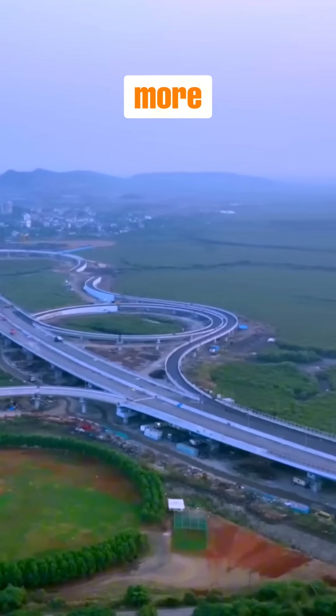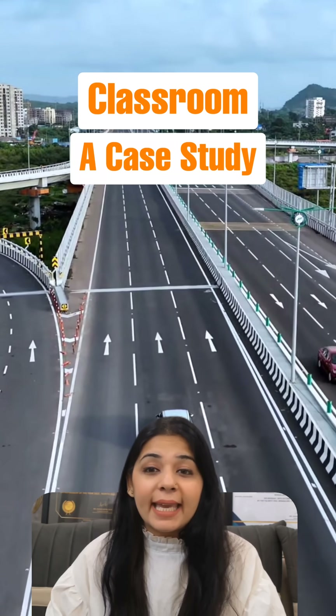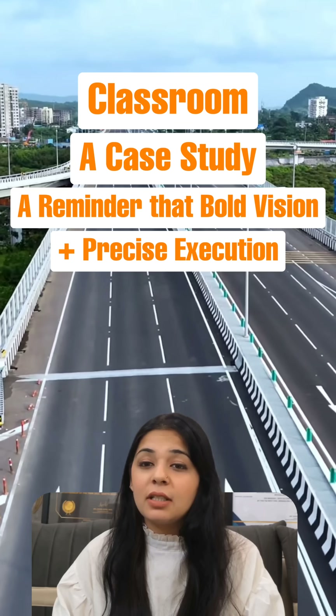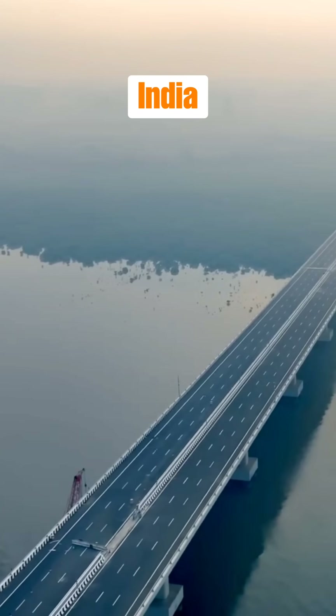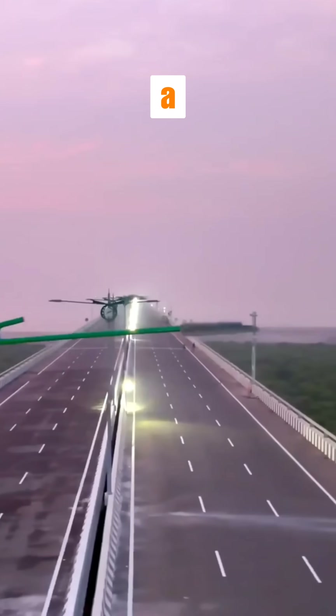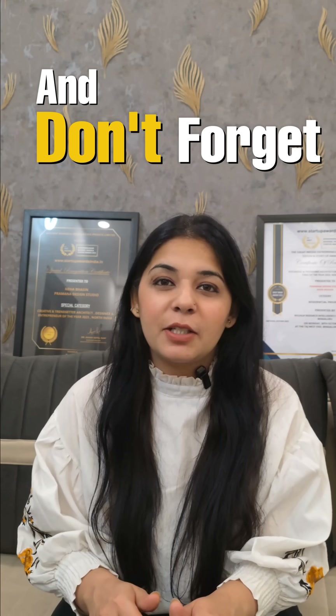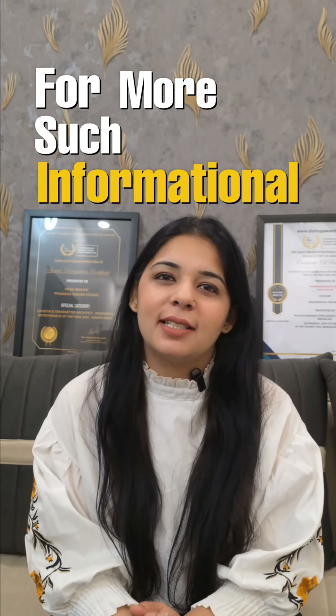For us, as future architects and designers, Atal Setu is more than a bridge. It's a classroom, a case study, a reminder that bold vision plus precise execution equals real impact. India didn't just build a bridge — it set a new standard. Save this for inspo because someday you'll build a new one. And don't forget to follow us for more such informational tips.